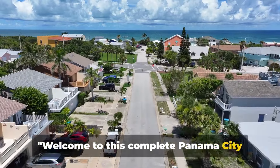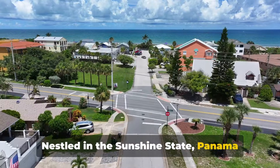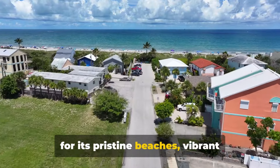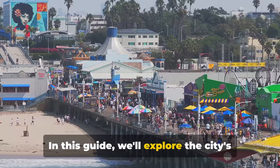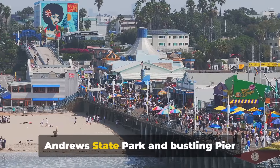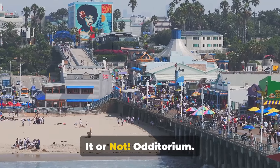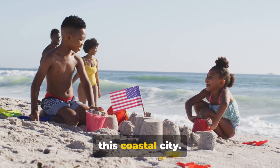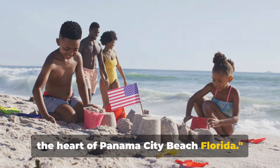Welcome to this complete Panama City Beach, Florida guide. Nestled in the Sunshine State, Panama City Beach is a tourist's paradise known for its pristine beaches, vibrant nightlife and thrilling attractions. In this guide, we'll explore the city's eight must-visit spots, from the scenic St. Andrew's State Park and bustling Pier Park to the intriguing Ripley's Believe It or Not Auditorium. Each location offers a unique slice of this coastal city, so without further ado, let's delve into the heart of Panama City Beach, Florida.